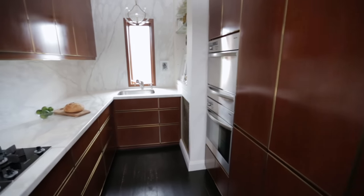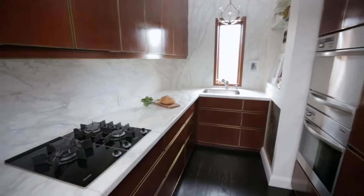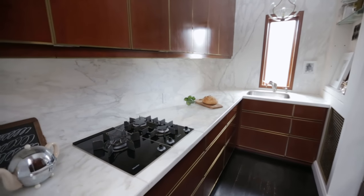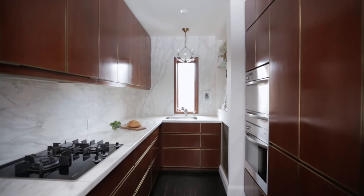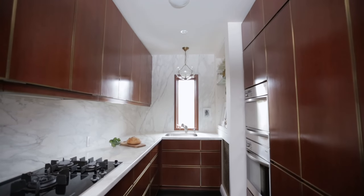We maximized storage by placing the upper cabinets on the opposite side of the tall elements. We ran the cabinets to the underside of the ceiling, which gave us a visually beautiful line but also the maximum storage.